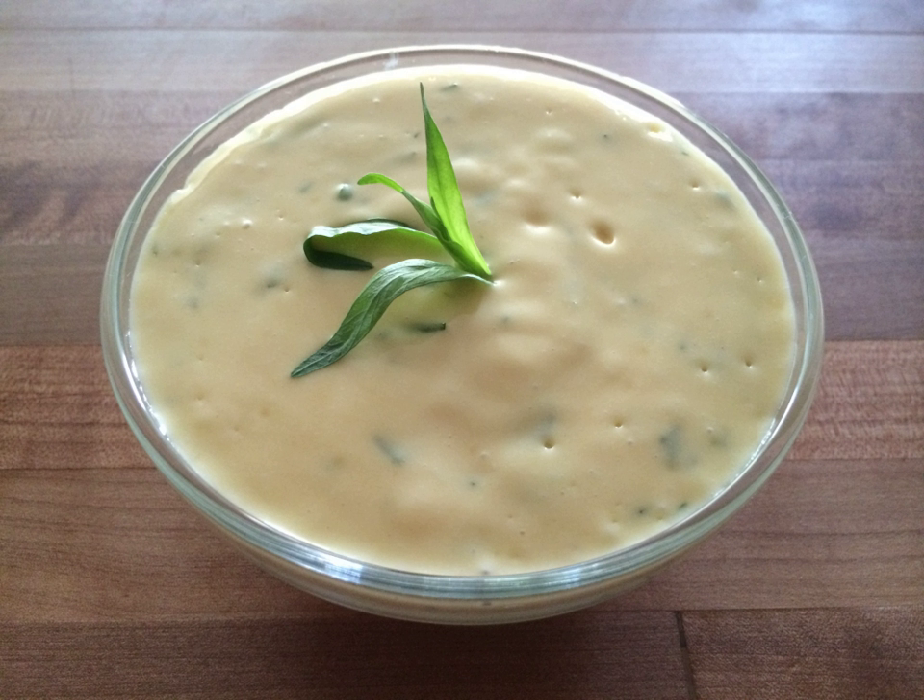Sauce Choron, or sauce Béarnaise-tomate, is a variation of Béarnaise without tarragon or chervil, plus added tomato purée. It is named after Alexandre-Étienne Choron. Sauce Foyot is a version of Béarnaise with meat glaze added. Sauce Colbert is sauce Foyot with the addition of reduced white wine. Sauce Paloise is a version of Béarnaise with mint substituted for tarragon.